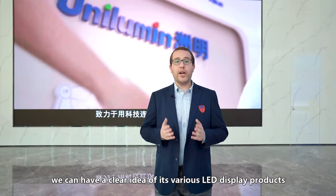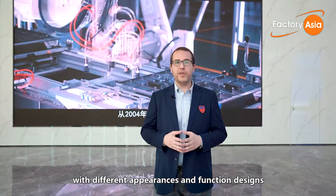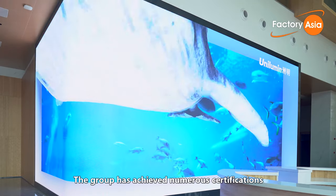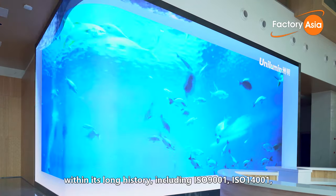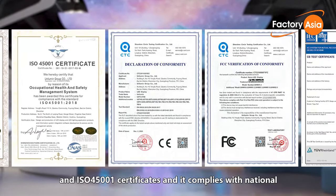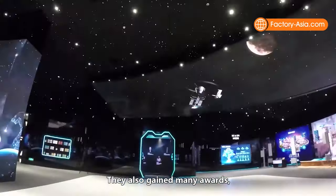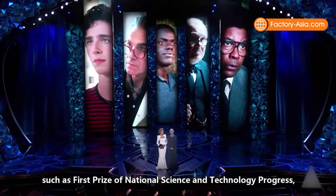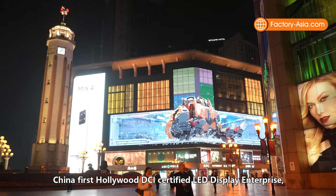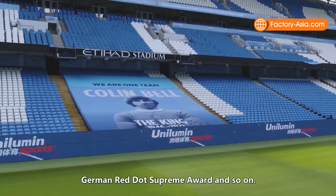Here in the sample room, we can have a clear idea of its various LED display products with different appearances and function designs to meet the needs of overseas customers. The group has achieved numerous certifications within its long history, including ISO 9001, ISO 14001, and ISO 45001 certificates, and it complies with national and international standards. They also gained many awards such as First Prize of National Science and Technology Progress, China's first Hollywood DCI Certified LED Display Enterprise, Team China Partner, FIBA Partner, and the German Red Dot Supreme Award.